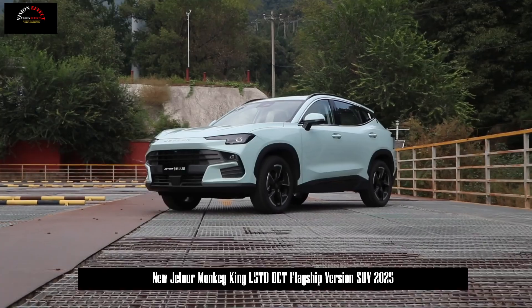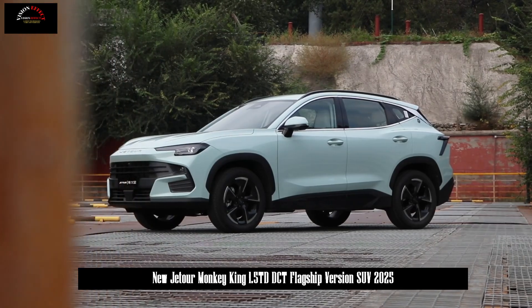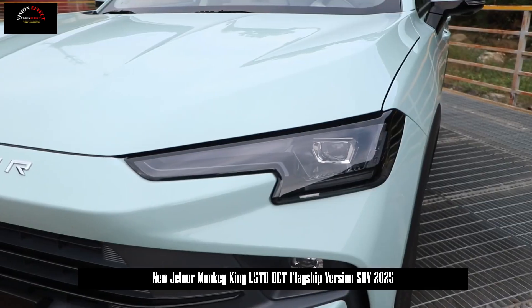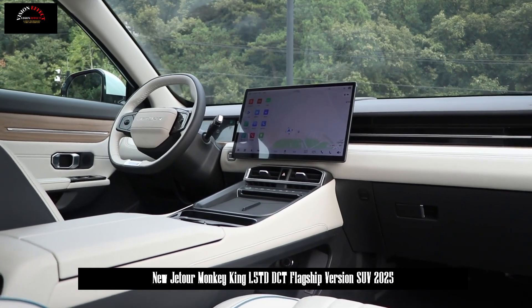In terms of appearance, the 2025 Monkey King adopts a newly designed front face, cancelling the split headlights of the current model. The air intake grille has been changed from a frameless style to a big mouth style, and its shape has been changed. The front frame has also been changed, and a relatively large adjustment has been made.